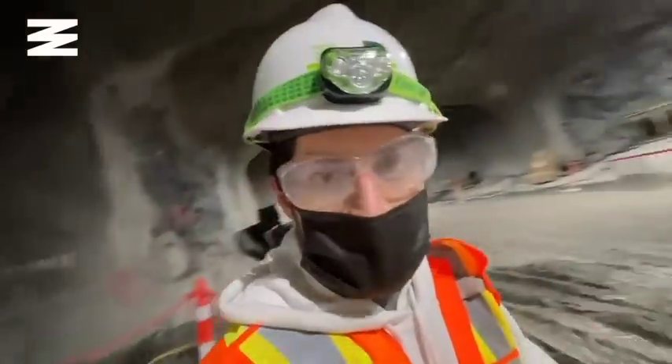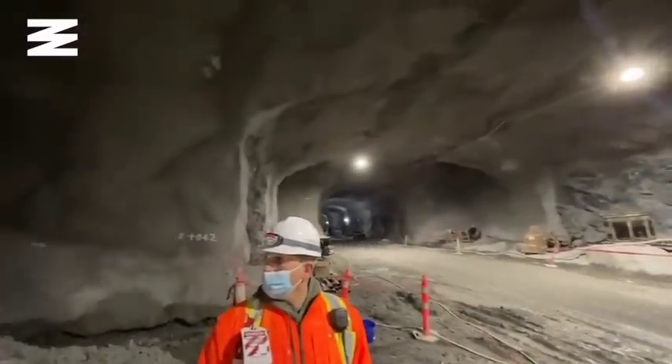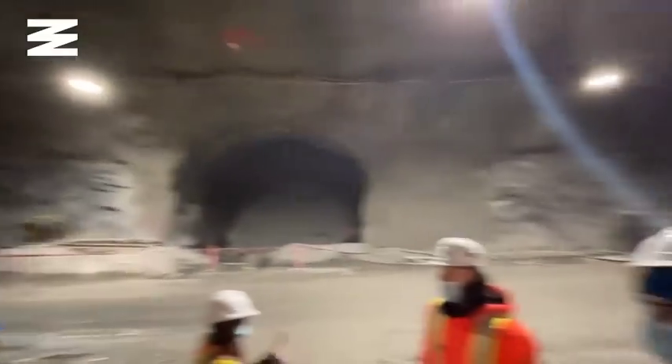Honestly, this place feels alien, and it's hard to put into video the scale of how massive these tunnels are. And if you look at the rock — you see how smooth it is? It almost looks fake. Incredible.